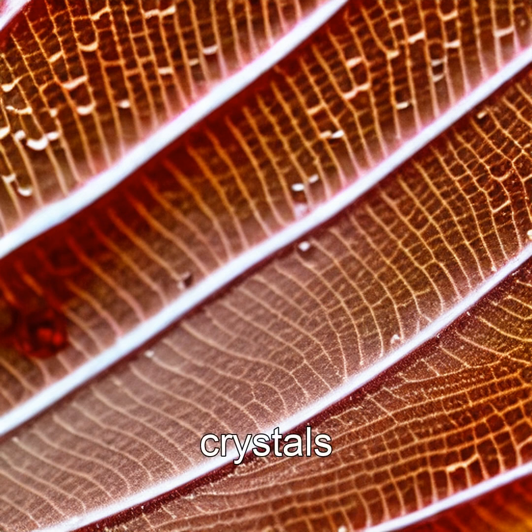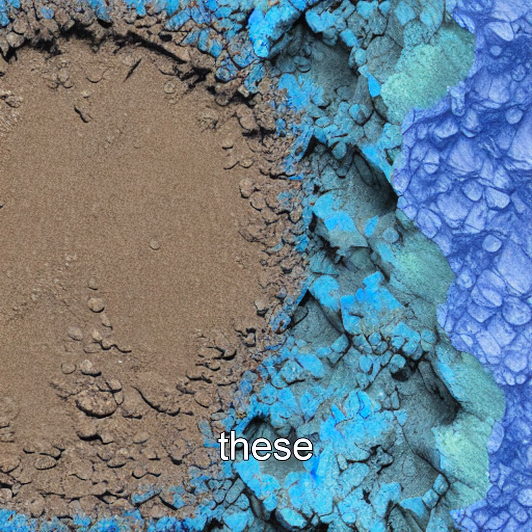As these crystals form, they lock away atmospheric CO2 in stable mineral form, acting like biological carbon traps. When leaves fall and decompose, these crystals persist in the soil, locking carbon for centuries.